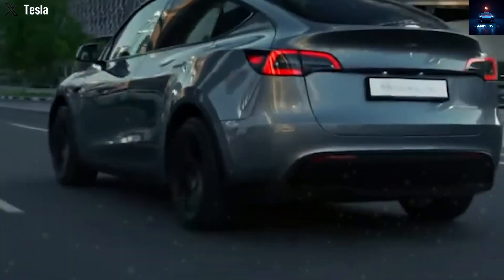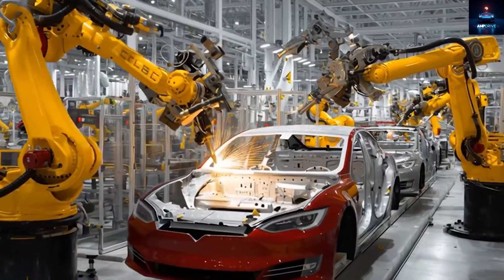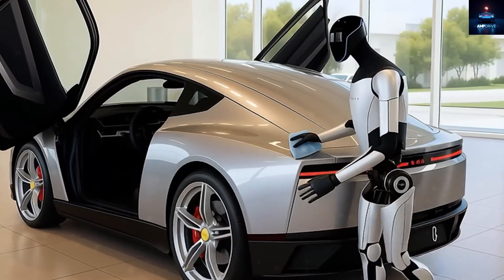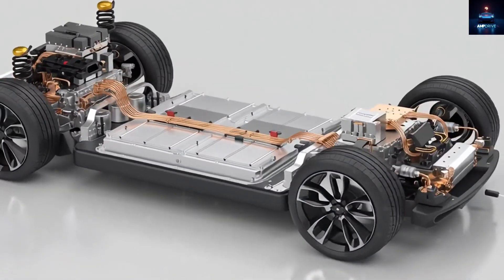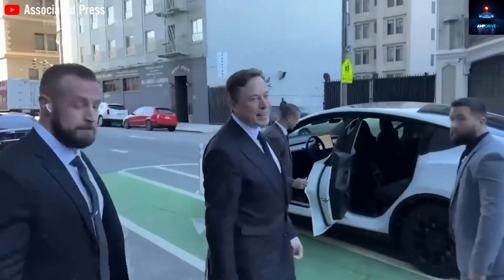Imagine Optimus taking care of the car by cleaning it, doing light maintenance, and even handling automatic charging. Today on Amp Drive, we bring you two fresh and exciting updates about the Tesla Model 2. This is one of the first reasons we believe the Tesla Model 2 can actually reach the astonishing price point of $15,990.